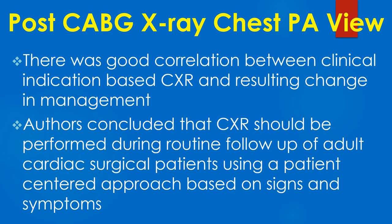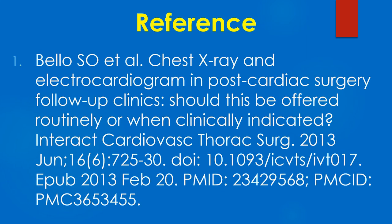There was good correlation between clinically indicated chest X-ray and resulting change in management. The authors concluded that chest X-ray should be performed during routine follow-up of adult cardiac surgical patients using a patient-centred approach based on signs and symptoms. Here is an important journal reference.